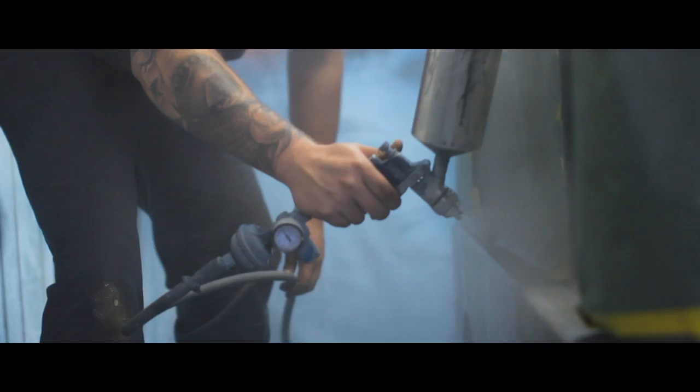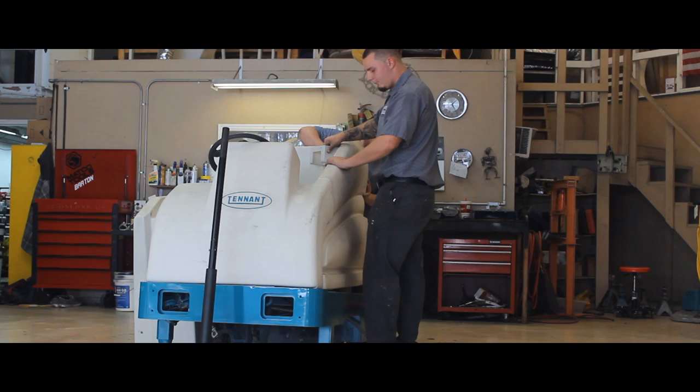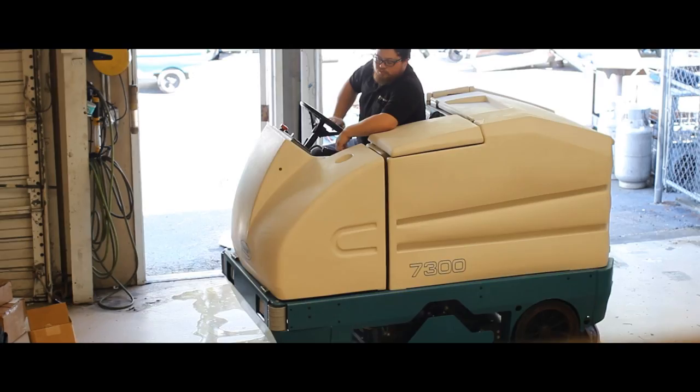After the machine is primed and ready, it gets sent to the paint room where we apply two coats of industrial anti-corrosion paint. Once the paint has dried, the machine is ready for its new parts. The engines and hydraulics are pressure tested and checked for any leaks, and all maintenance wear parts are replaced. Every machine here at Maintenance One comes with brand new batteries, brushes, squeegees, filters, seals, hoses, and more.